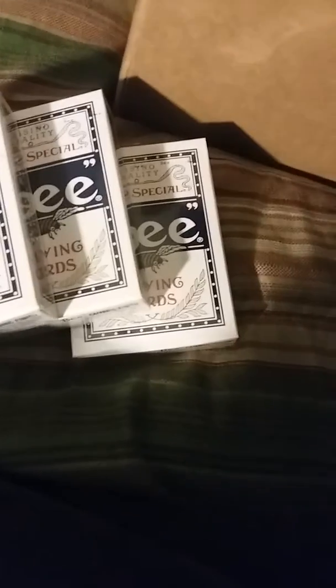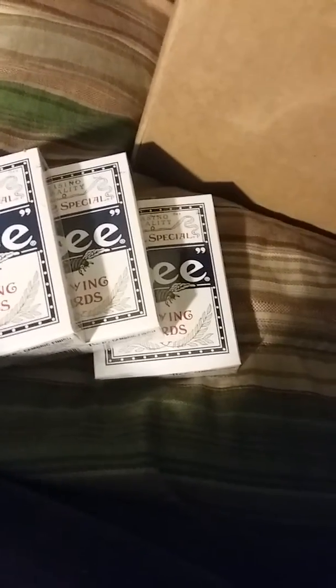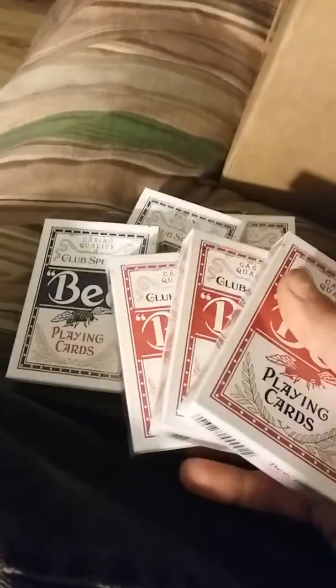What I got for the half brick is B decks. I got three blue B decks and I got three red B decks. Three reds and three blues — nice cards to practice with, nice cards to use every single day.